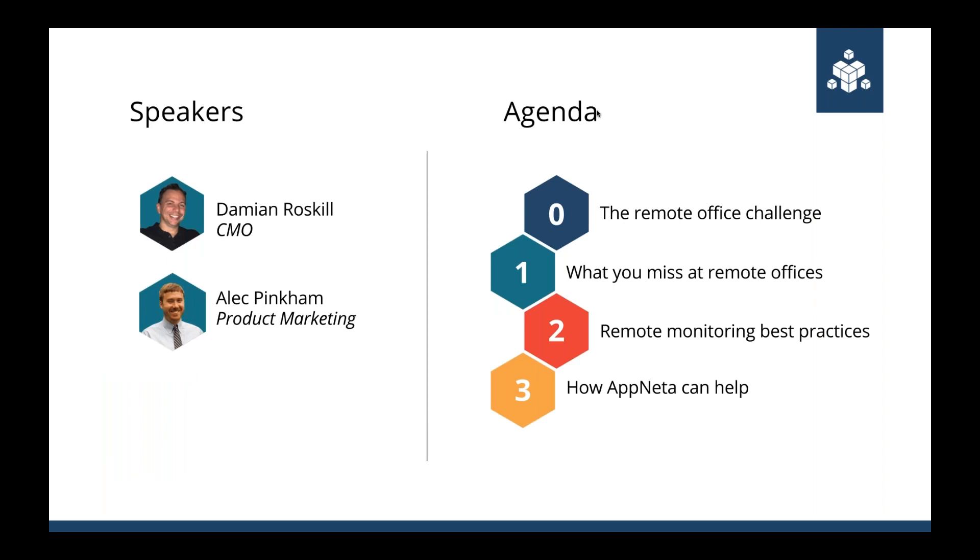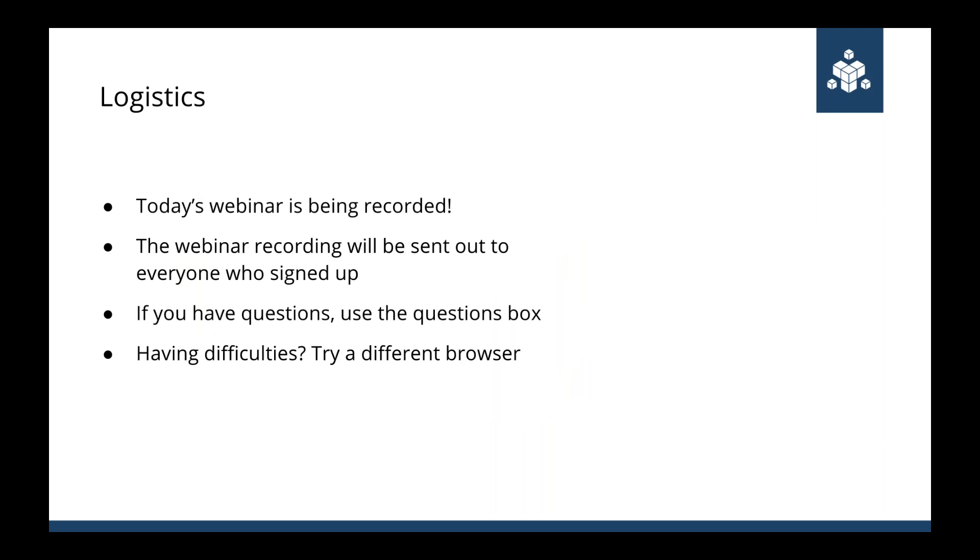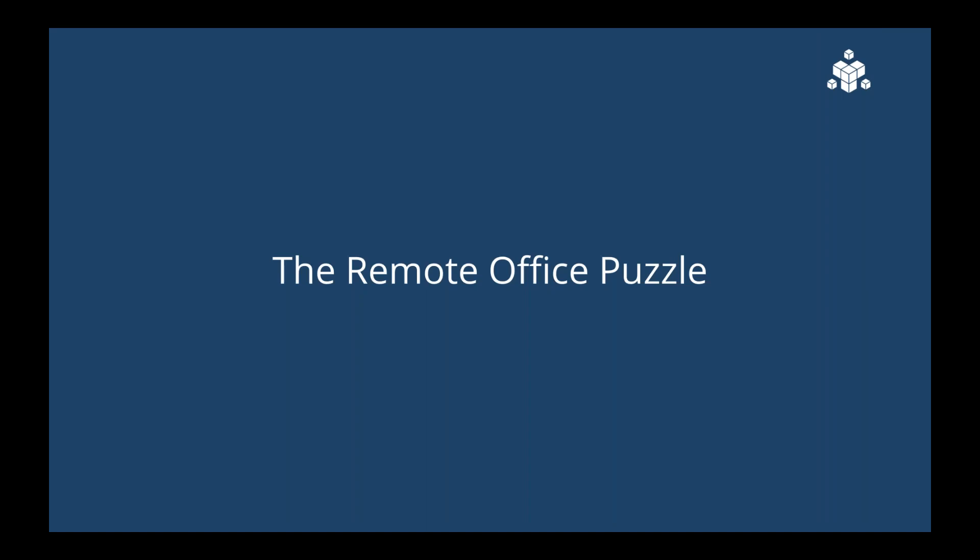In terms of agenda, I'm going to start by talking about the remote office challenge — the unique characteristics of managing IT in a remote office setting. Then I'll pass it to Alec, who will talk about what you're missing in remote offices and some best practices. We'll come back together to talk about how Appnetta can help. Today's webinar is being recorded and will be sent out immediately afterwards, so if you've missed a portion or have to leave early, don't worry. Please interrupt us with questions using the questions box in GoToMeeting.